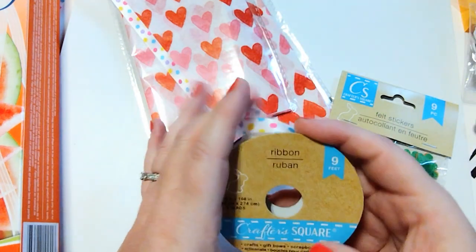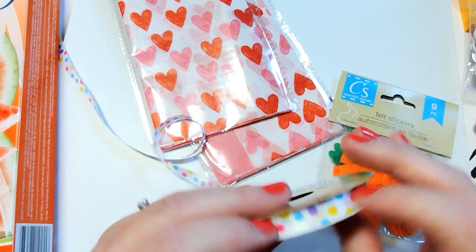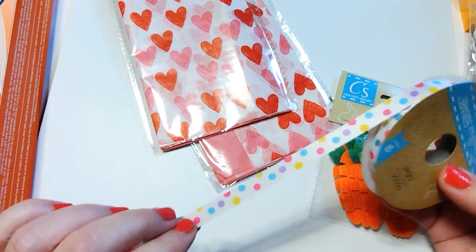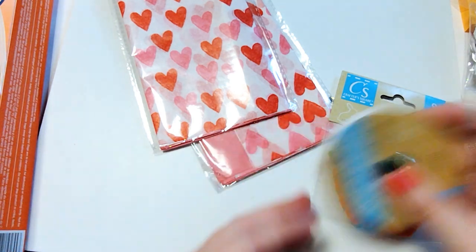Then I picked up a roll of ribbon. It's pretty thin and not super high quality ribbon, but I think I can still make it work and I can use it for Easter or for a birthday. So I just grabbed one roll of that.